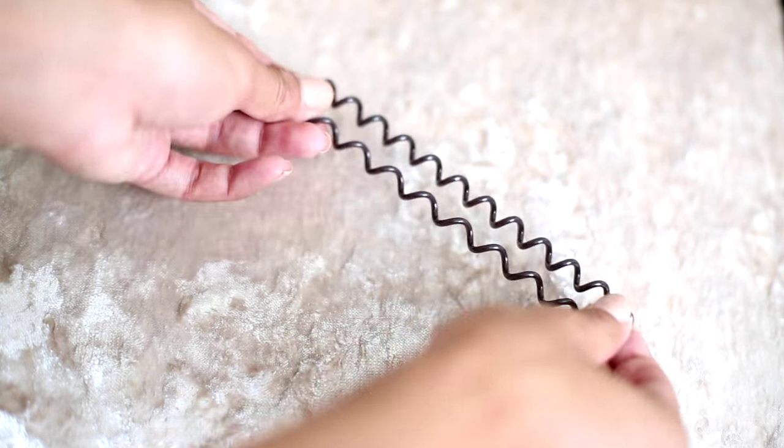I always have an Invisibobble — these things are lifesavers. Especially when it's hot, my hair is like wearing a hat and scarf, so I constantly whack it up in a bun to cool down. They also don't kink your hair, so if I've curled it they won't ruin it, and they don't give you a headache because they're not too tight, which is great with thick long hair. They're not great for holding tight styles, but if you just want to chuck your hair up, they're perfect.